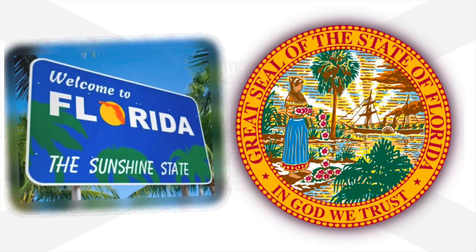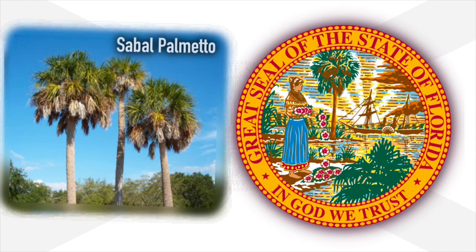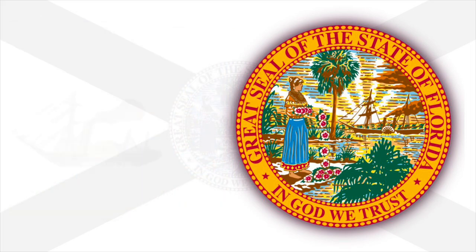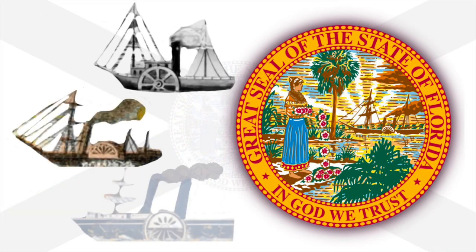Florida makes use of their nickname as the Sunshine State by showing the rising sun in the distance. The palm tree reflects the state's adoption of the Sabal Palmetto palm as the official state tree in 1953. The steamboat is another constant, but it has also been depicted in various ways until the most recent and accurate one was adopted.